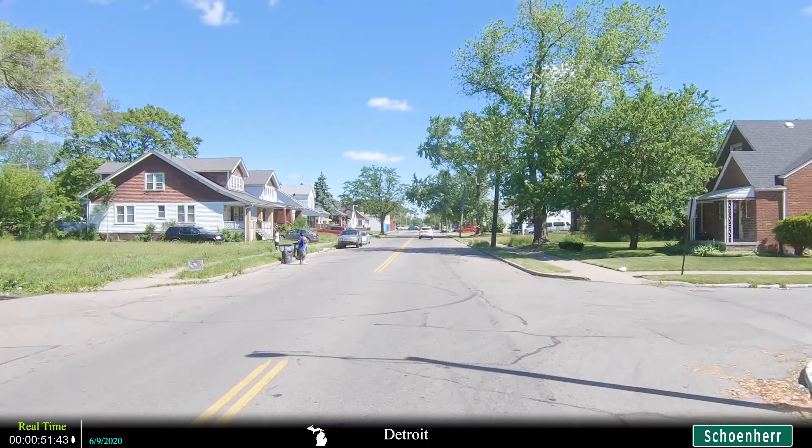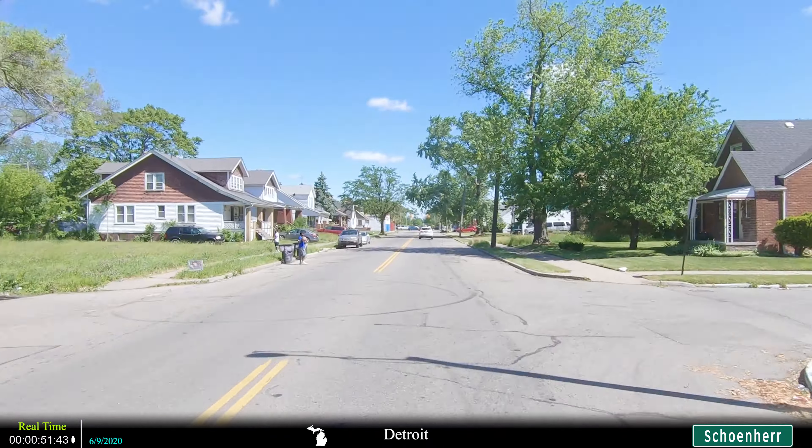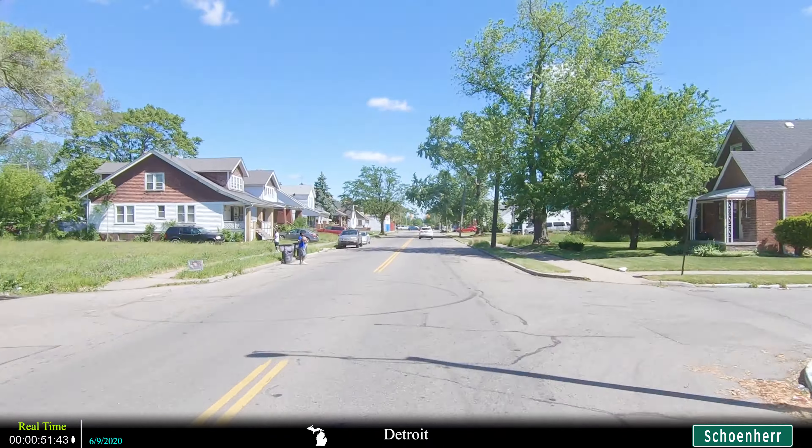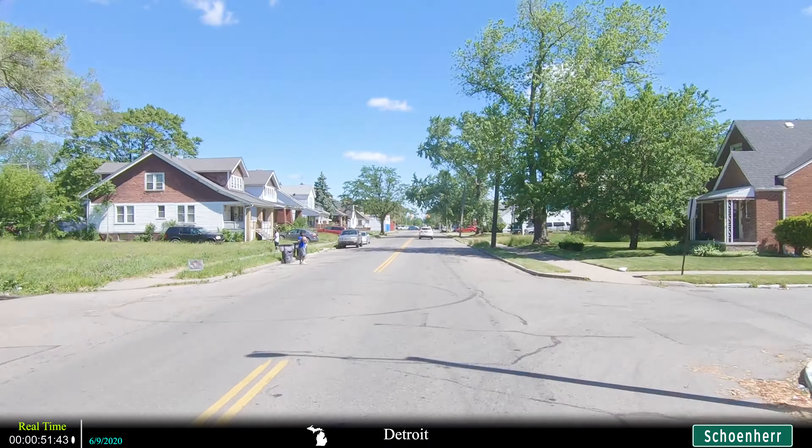To the right is the Lakeside Mall, which is doing pretty well in terms of keeping the space occupied. That's pretty impressive as there's another giant mall a mile east on Hall Road. It's not very common in the year 2020 to see two separate malls doing well in that close proximity to each other.